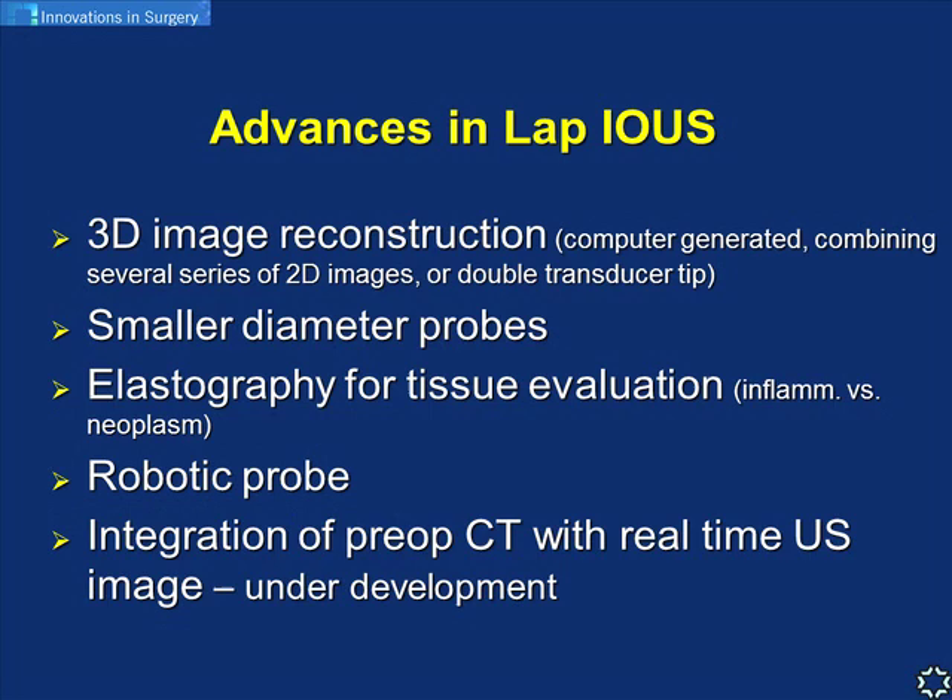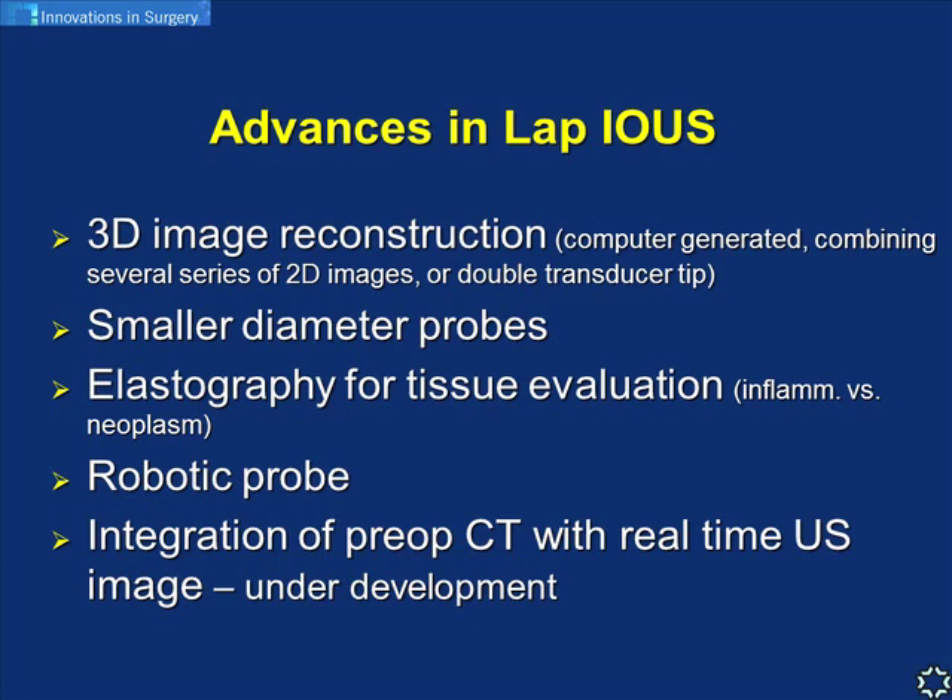Additional advances include smaller diameter 5-millimeter probes, elastography - a special ultrasound mode showing tissue quality to differentiate inflammatory from neoplastic tissue - robotic probes with special attachments to the robotic arm, and under development are fused images combining three-dimensional CT with real-time ultrasound, providing even more accurate imaging during surgery.